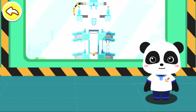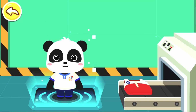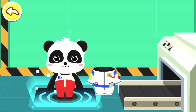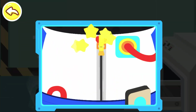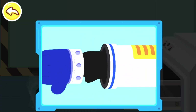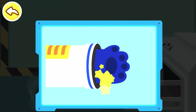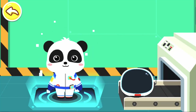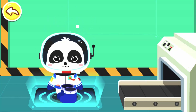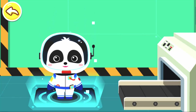Change into the outfit of the astronaut first. Tight clothes — it can protect the astronaut's muscles and bones. Spacesuit — fasten the buckles properly for safety. Gloves, helmet, shoes. Outfit change is complete! Let's go to the launching pad and head for the universe.